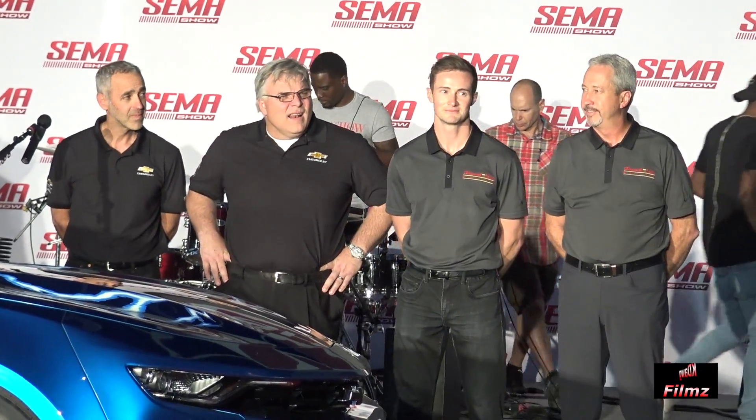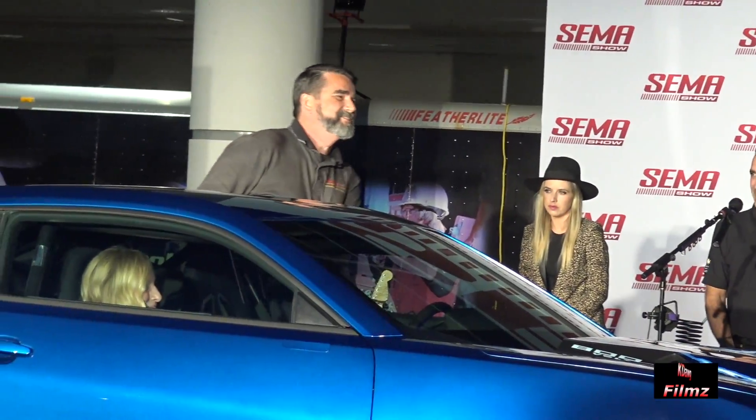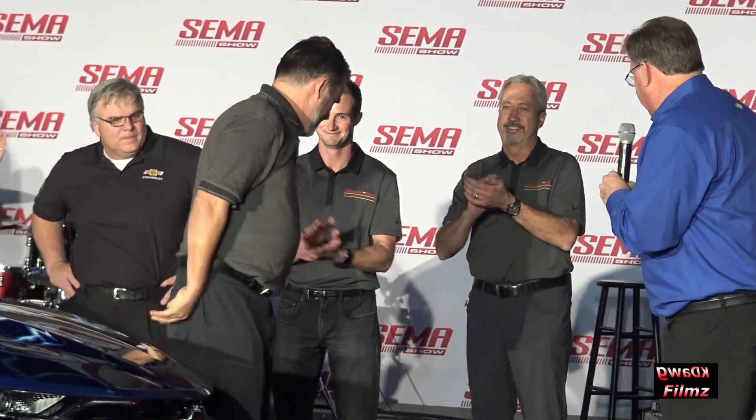Cody Lane's here — he races in stock and super stock, and he's part of the build team. And then behind the wheel, come on out — this is Patrick McHugh. Welcome, Patrick. Good to see you, buddy. Let's give him a round of applause. Good to see you, man.